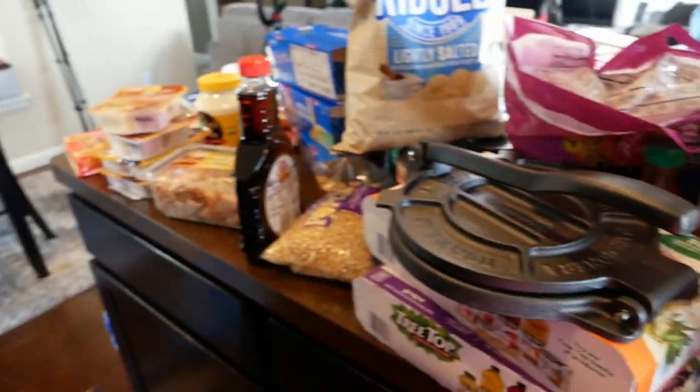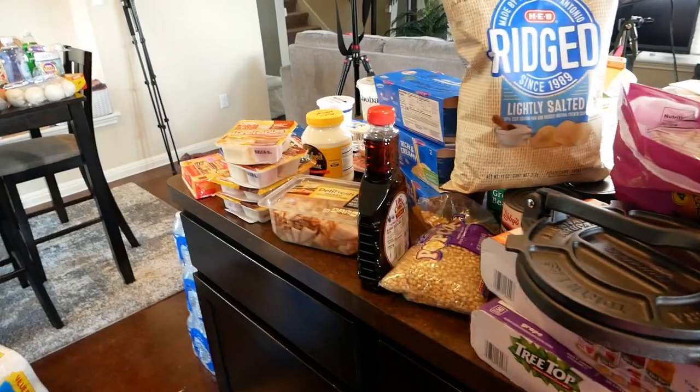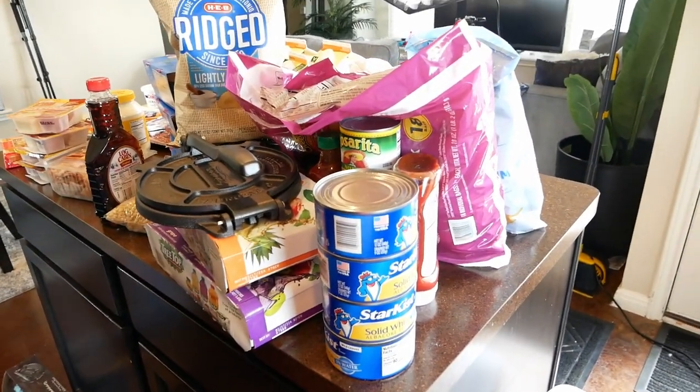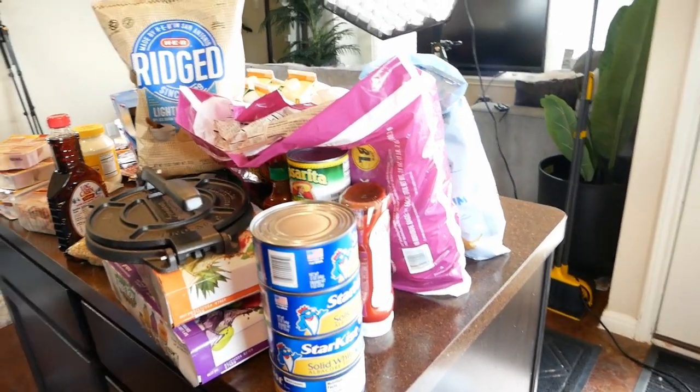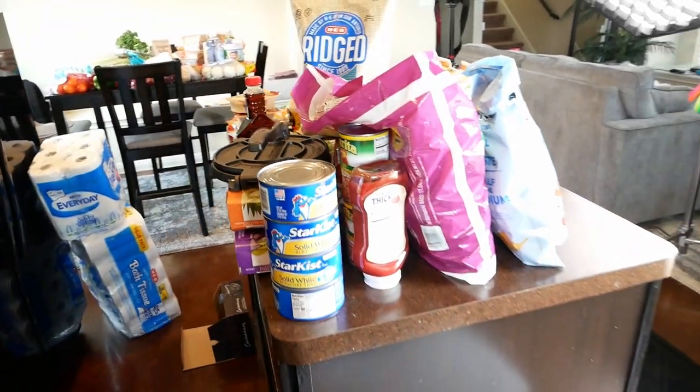That completes my grocery haul! Thank you all for watching — I hope you enjoyed this grocery haul. Be sure to click that like button, hit that notification bell, and press subscribe if you're not subscribed. Hope to catch you all in my next video!